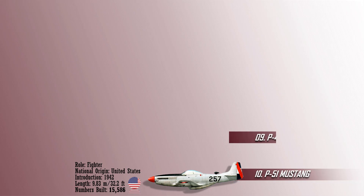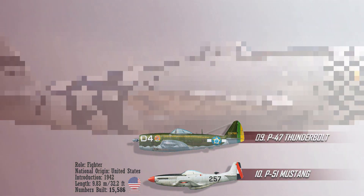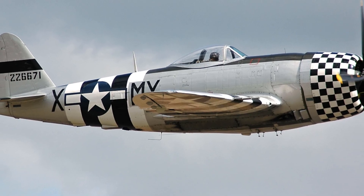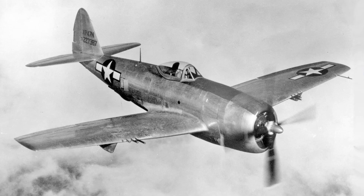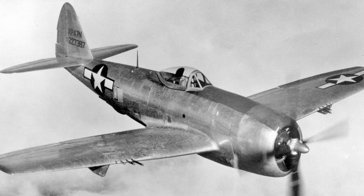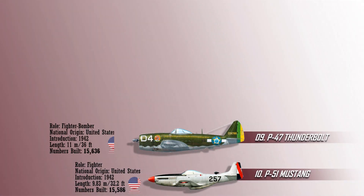The ninth most produced combat aircraft is the Republic P-47 Thunderbolt. This was a World War II fighter aircraft mainly used by the U.S. Air Force. The P-47 also served with other Allied forces, including those of France, the United Kingdom, and the Soviet Union. Mexican and Brazilian squadrons fighting alongside the USAF also flew the P-47. This aircraft was effective as a short-to-medium range escort fighter in high-altitude air-to-air combat and ground attack in both the European and Pacific theaters, with a total of 15,636 units produced.